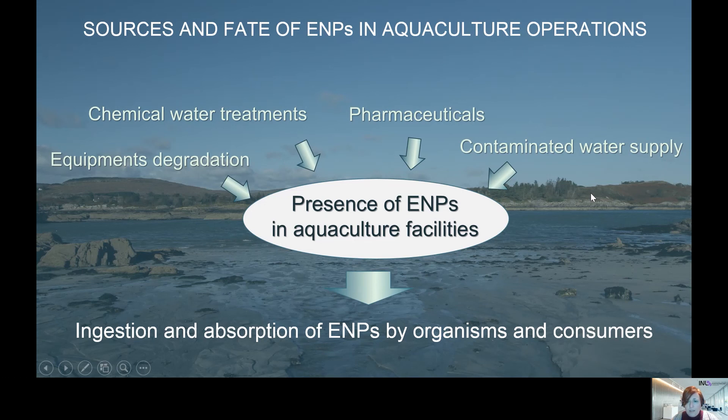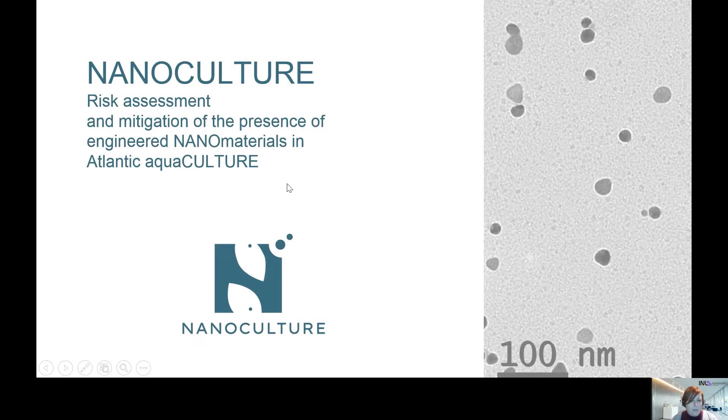So in this regard, Nanoculture is taking care of trying to know if those species that are in the waters that we use as aquaculture products — that we use as food — could mean a risk for human health.